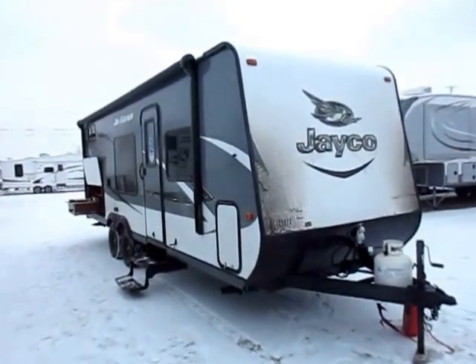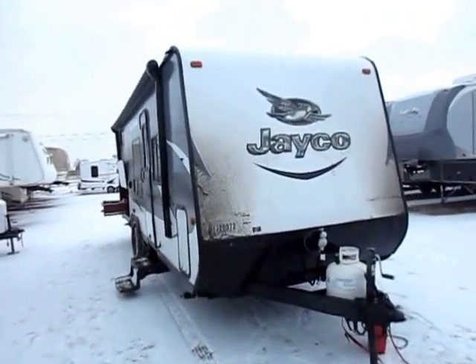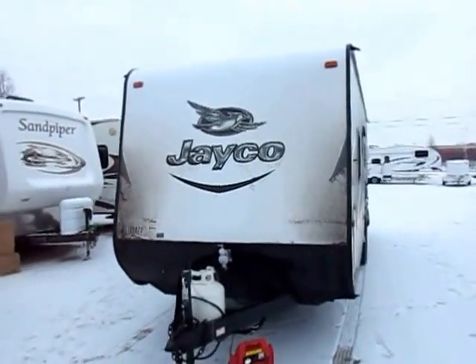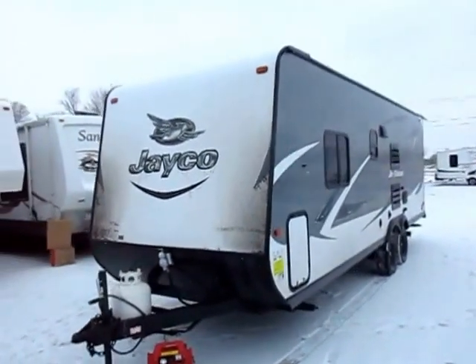Being a Jayco, it has twice the warranty of anything else on the market. And when you have superior materials and processes that result in a superior product, you can offer double the warranty.